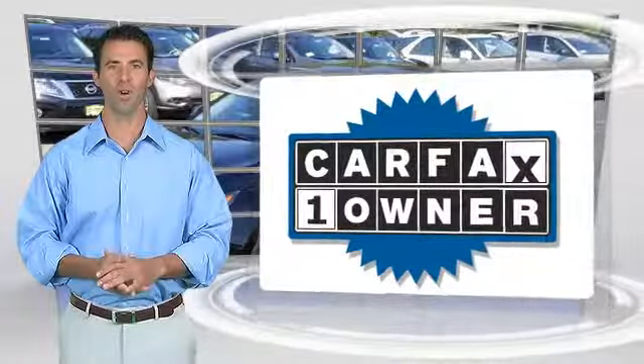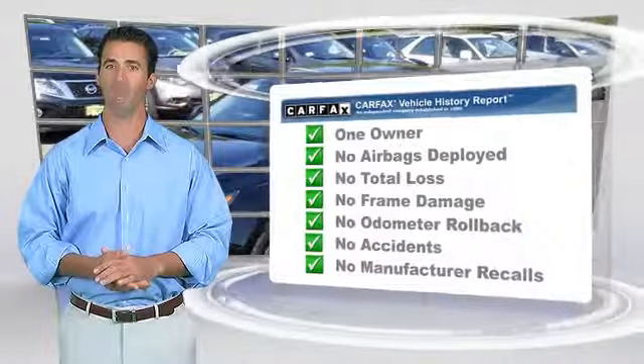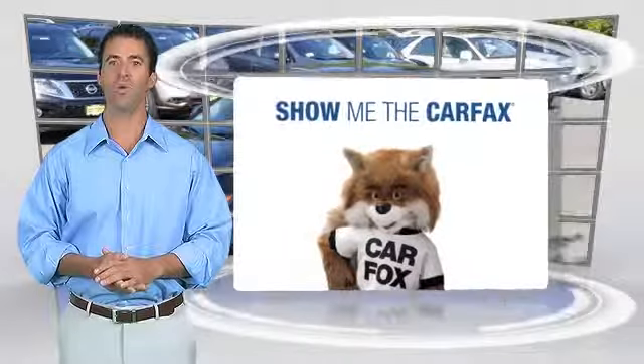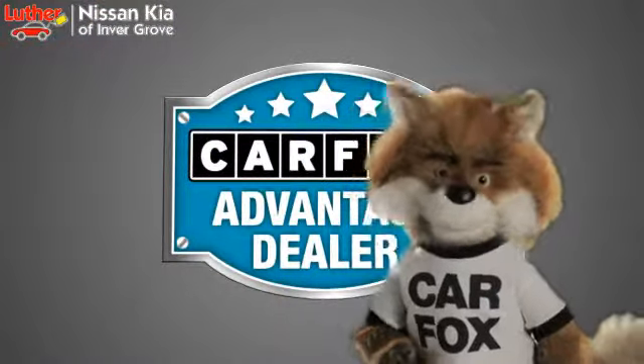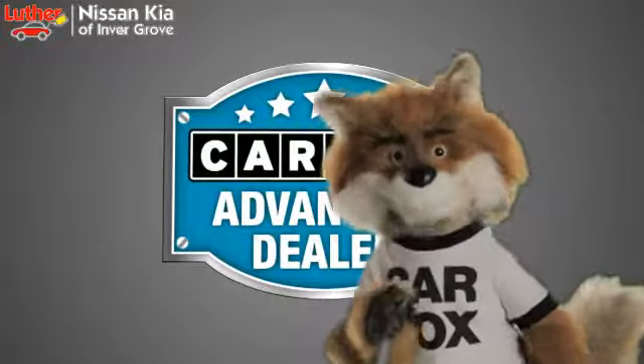This is a one-owner vehicle with the Carfax Vehicle History Report. Be sure to find a complimentary copy of this report online or contact the dealership. This vehicle qualifies for the Carfax buyback guarantee. Just say, show me the Carfax, at Luther Nissan Kia of Inner Grove, a Carfax Advantage dealer.